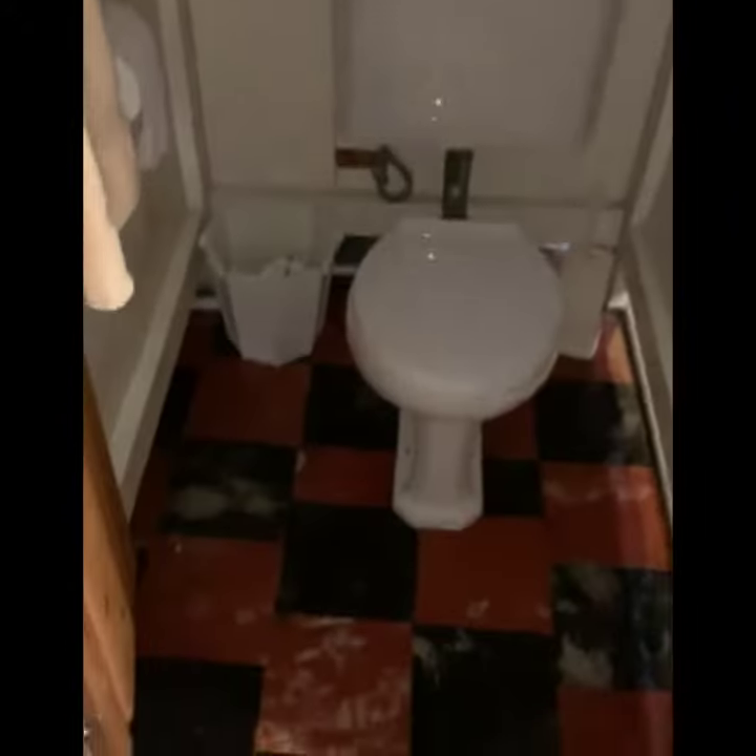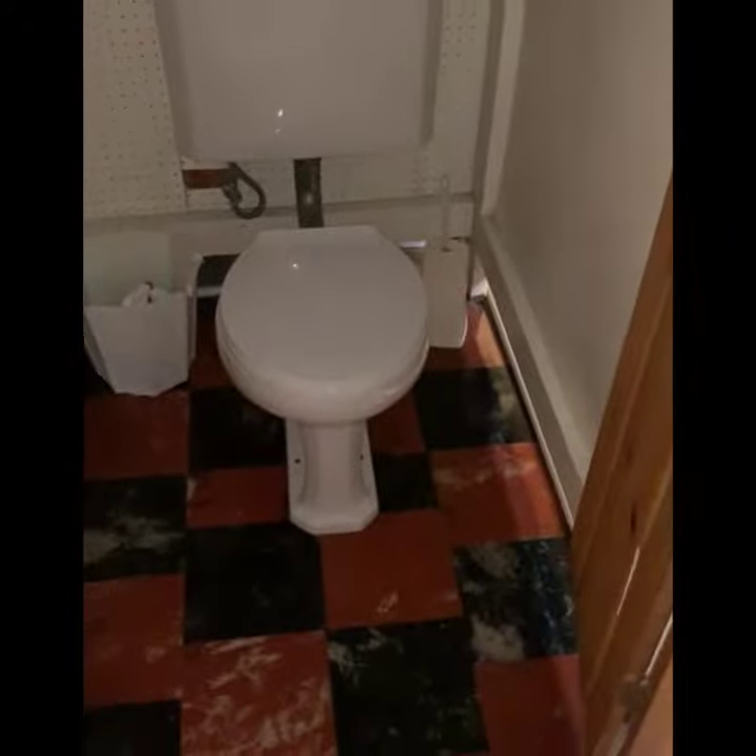Hey guys, Ryan Foley here with Spy Class Property Inspections. Down in the Chicago basement, inspecting all the plumbing and the pipes and came across a standalone, which is typical, Chicago toilet in the basement.